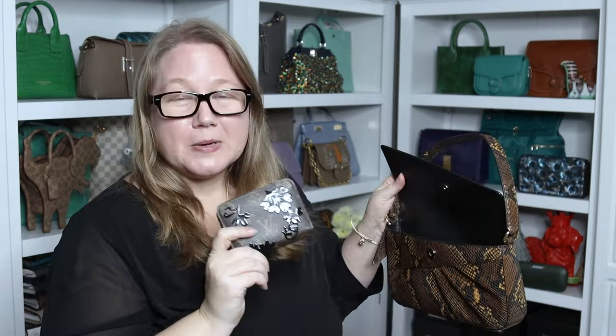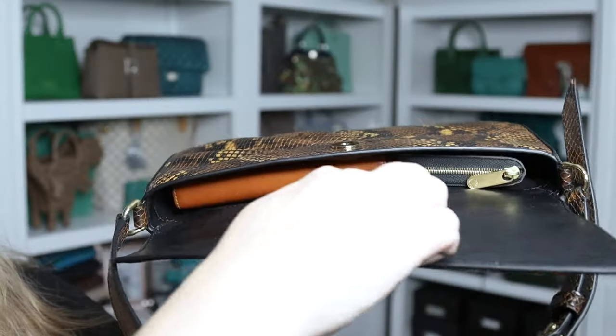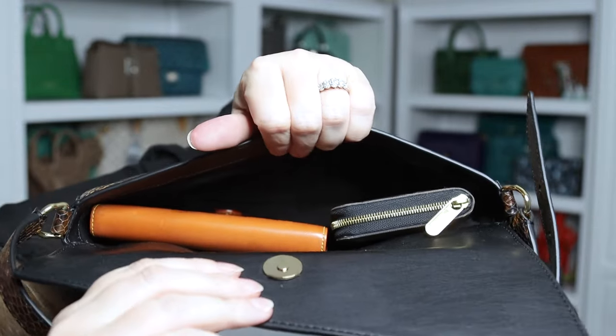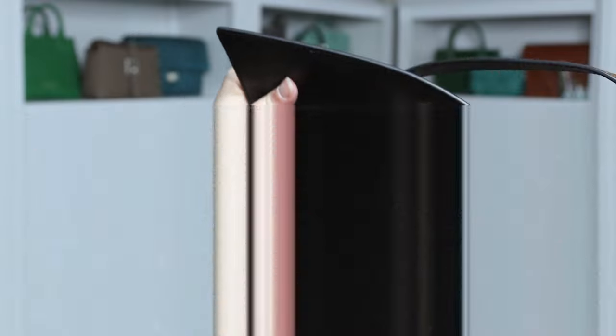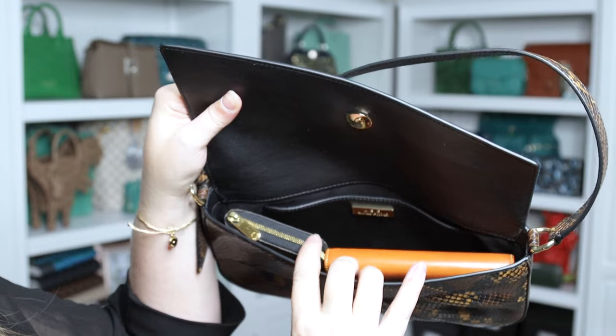Let's do a quick what fits. Here's my Agenda PM from Louis Vuitton and my Zippy coin from Louis Vuitton — and that pretty much takes up the whole bag. There is a little more room with the Zippy coin turned sideways, and the slit pocket is still empty. You may want to use a card holder instead of a Zippy coin to fit a few more things.